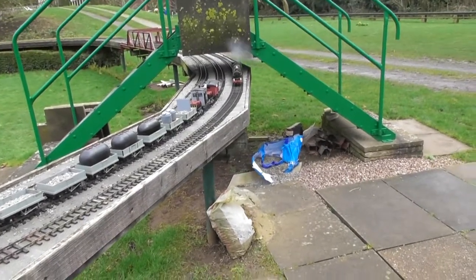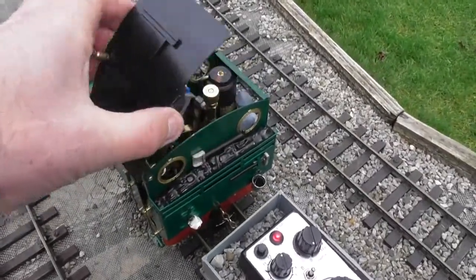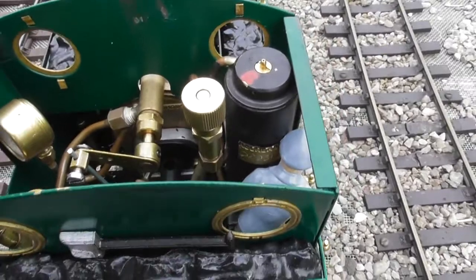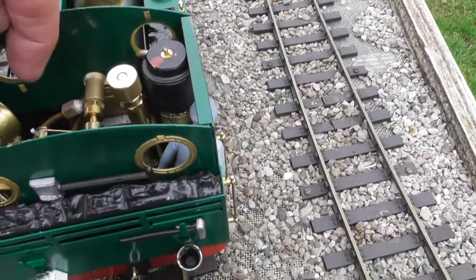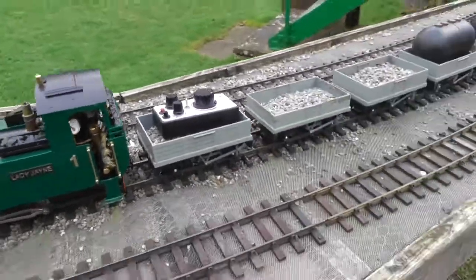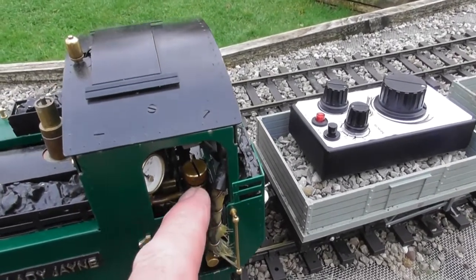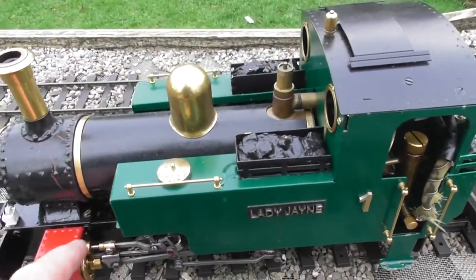There's Brian's engine coming round now — had a bit of trouble lighting her up but it's working now, a bit fast. This is inside the Lady Anne with all the bits and pieces, for people who haven't seen inside one of these model engines. That's the regulator. That's the gas tap. That's the gas tank. That's the pressure gauge there. That's where you put your oil for the cylinders — those are the cylinders there. It gets sucked through with the water and lubricates the cylinders.